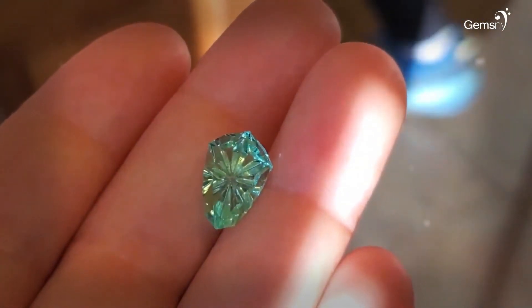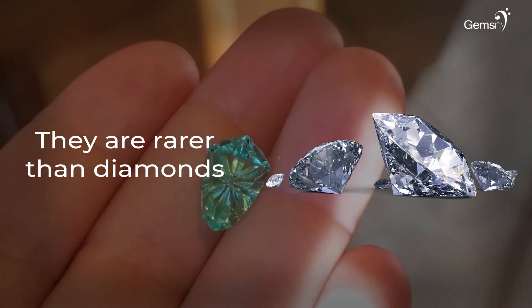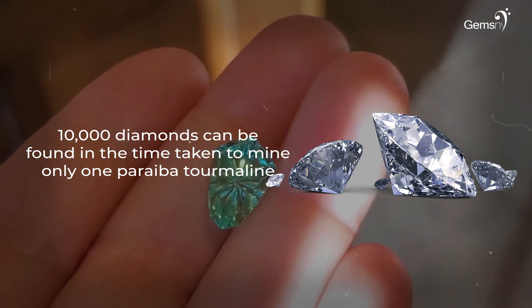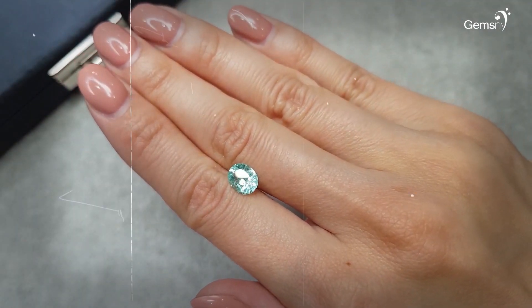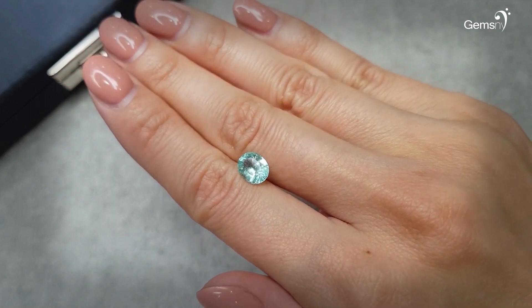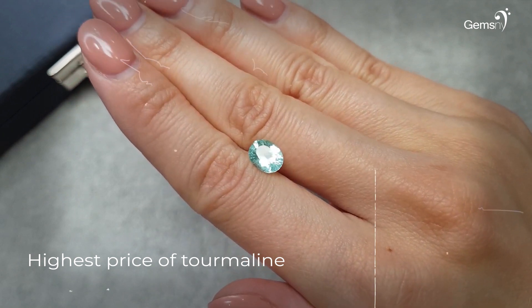On the Mohs scale of hardness, Paraibas rank 7.5 out of 10. Paraiba tourmalines are the rarest of all tourmalines — in fact, they are rarer than diamonds. 10,000 diamonds can be found in the time taken to mine only one Paraiba tourmaline, and their rare occurrence contributes to the high prices of these gemstones. For perspective, Paraiba tourmalines command the highest price of all tourmalines.